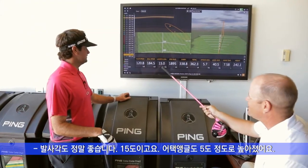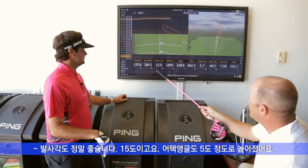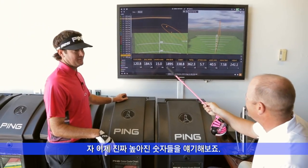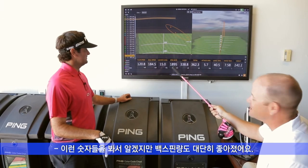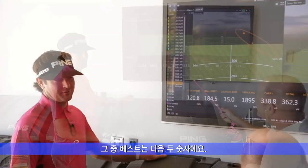Your launch angle — that's just awesome — 15 degrees, and your attack angle is five degrees up. Those two numbers equate to that spin, which is awesome. I mean, that's why it hits it high with spin — big bombs. But the next two numbers are the best numbers.